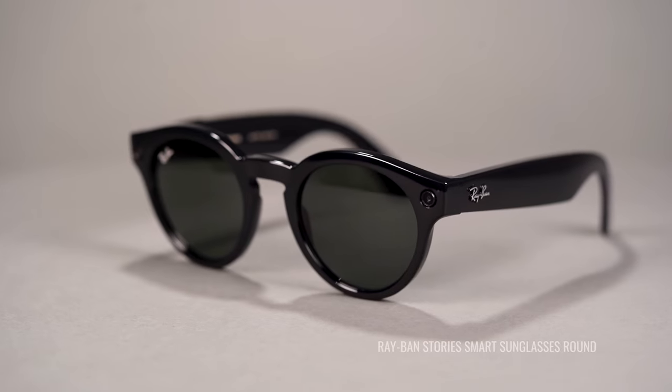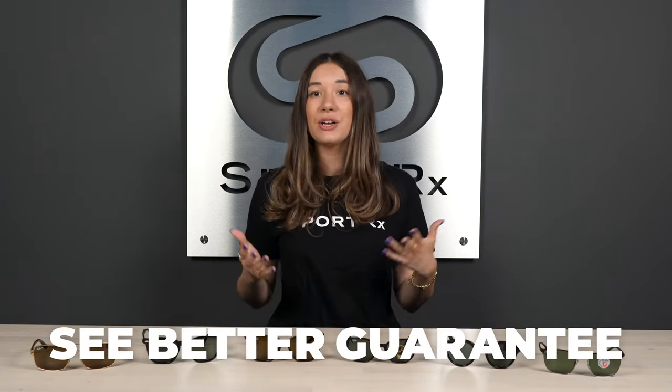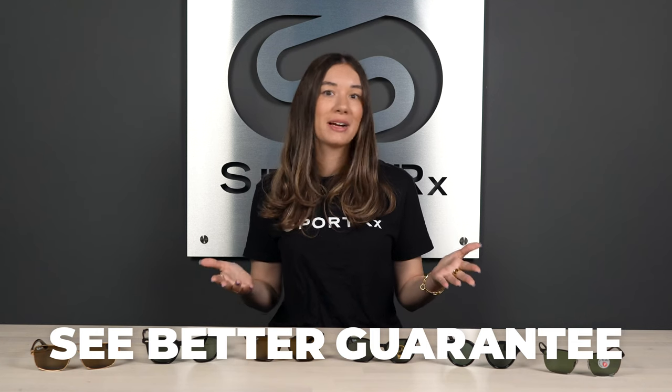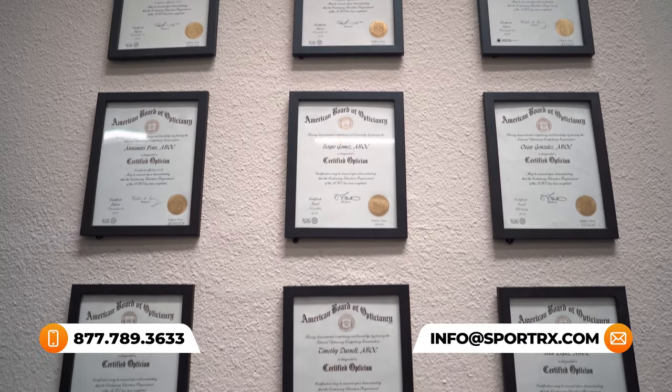That wraps up our list of the best men's Ray-Ban sunglasses of 2022. Thanks for watching. If you enjoyed this video, please give it a like and drop any questions in the comments. If you're a fellow sunglass lover and want to see more videos like this, go ahead and subscribe. And don't forget about our see-better guarantee — you have 45 days to test out your custom Ray-Ban shades, and if you're not 100% over-the-moon happy with your frames, let us know. We'll remake them, swap them out for something different, or give you a full refund. It's our low-hassle, no-fuss, easy way of getting you into some stellar shades that have you looking good and feeling great.